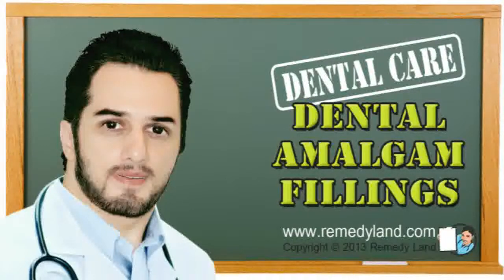Amalgam is among the best filling elements whenever dentists have to place fillings in parts of the oral cavity which are not easy to maintain dry, like wisdom teeth or cavities below the gum line.